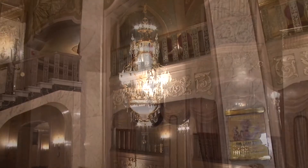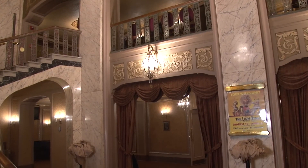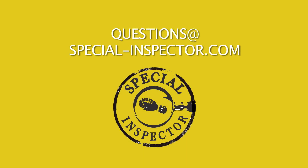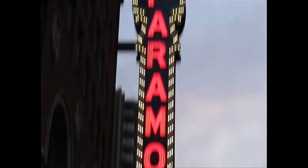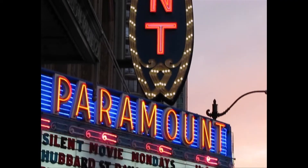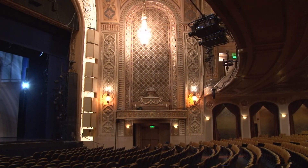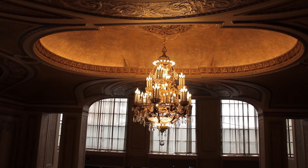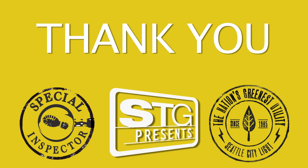Feel free to point out your medallion and share your clue. If you have any questions about Special Inspector, staff from Interplay Experience Design — the creators of Special Inspector — are on site for most shows and can be reached at the following email address. Thank you from Seattle Theater Group and Seattle City Light. Thank you for helping us showcase the energy-saving Paramount Theater conservation project with the Special Inspector learning program. Your help really makes a difference.